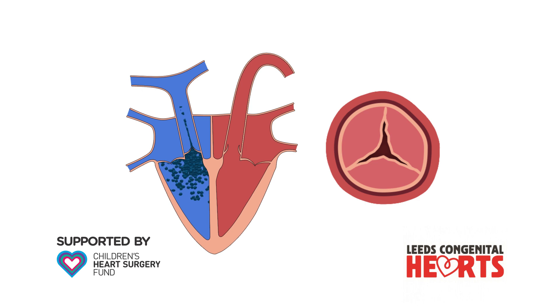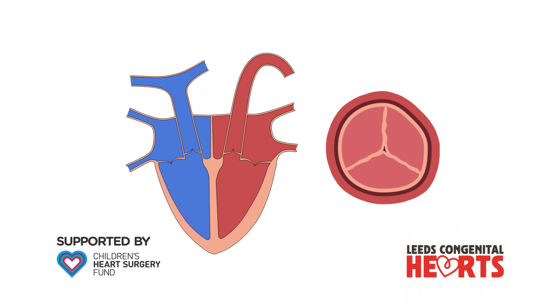When the heart has to work harder, over time this can cause the muscle of the right ventricle to become thicker to enable it to pump more forcefully.